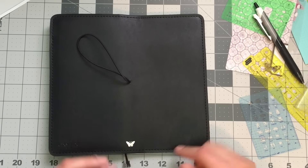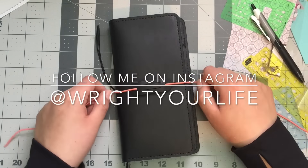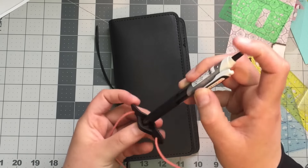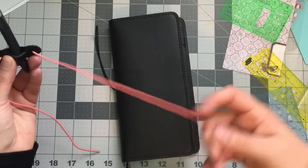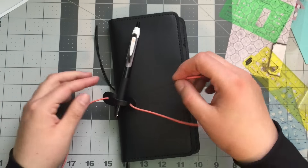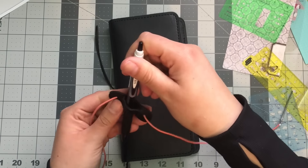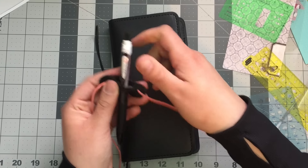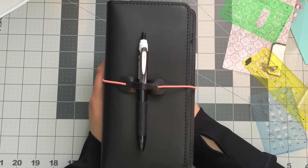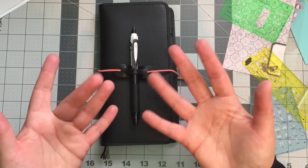I'll update you on Instagram, so definitely follow me there. I'll try to put this pen loop on at some point because I like my pen up front. I'm probably going to restring this — the restringing kits come with a needle, which is really cool, and they already feed it through, so it's pretty easy. Look how pretty that's going to look! Don't forget to like, comment, and subscribe. I hope this was helpful — thanks for watching, talk to you soon!